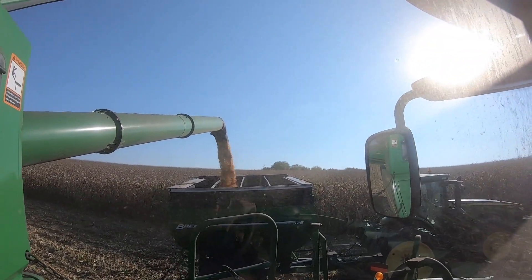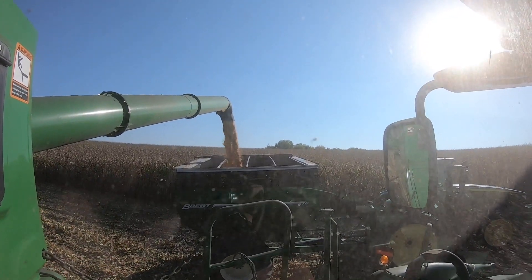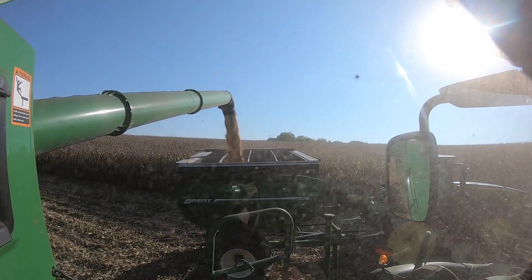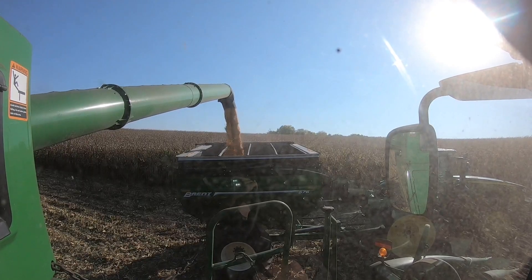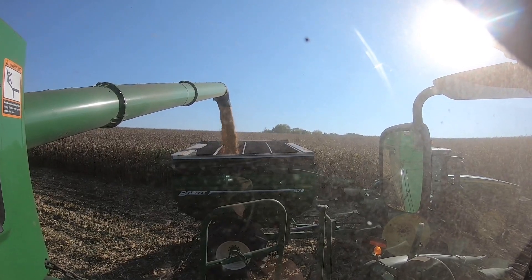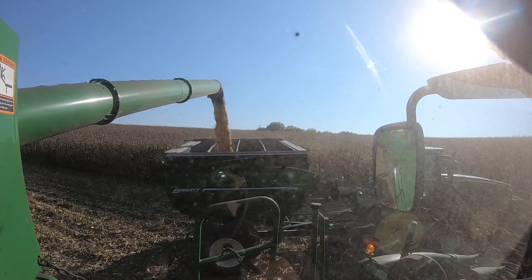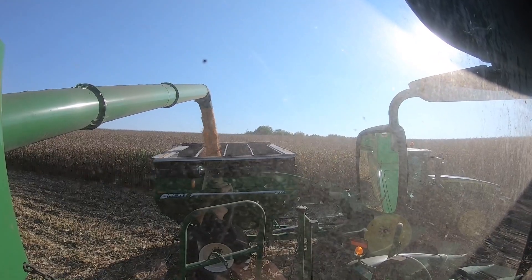As you can see, situational awareness is pretty important here. These guys are used to working around each other. They don't approach the combines from directly behind them — they stay out where they can be seen. The combine operators have a lot to watch in front of them, so it's good teamwork. These guys are very safety conscious, which is good.